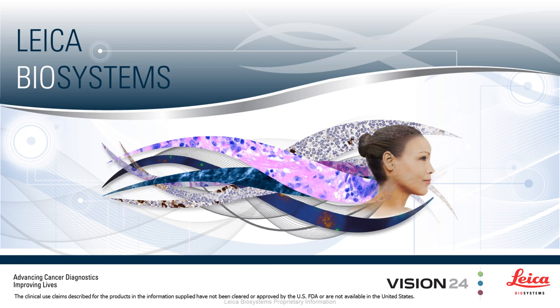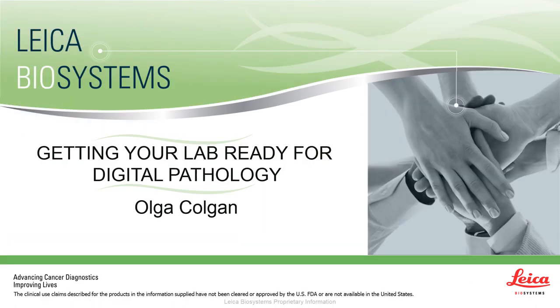Hello everybody and thank you for joining me for my presentation today as part of the Leica Biosystems Digital Pathology Virtual Summit. My name is Olga Colgan and I am a Marketing Director with Leica Biosystems. I've worked in digital pathology for about 13 years and I'd like to speak to you today about getting your lab ready for digital pathology, providing guidance on how to navigate your way to a successful deployment and some items to consider when going digital.